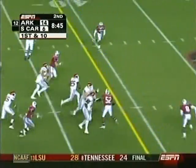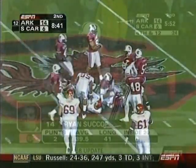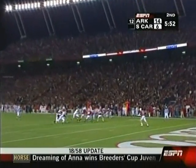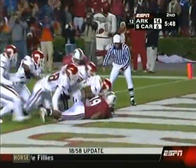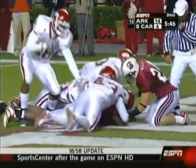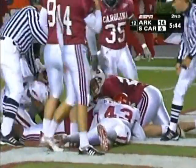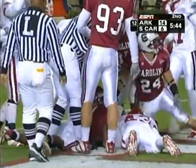They fake the double reverse — Jones with all that speed bursts out to the 50-yard line. Pressure and they blocked it. South Carolina appears to have recovered it. If they do it's a safety — no signal as yet — and there is the safety signal.